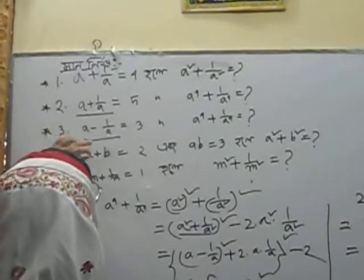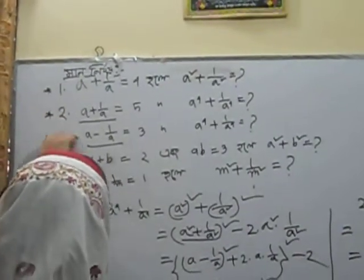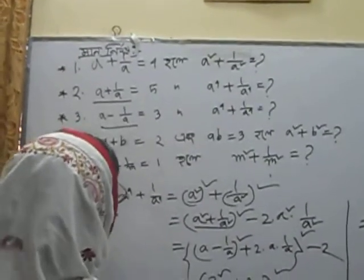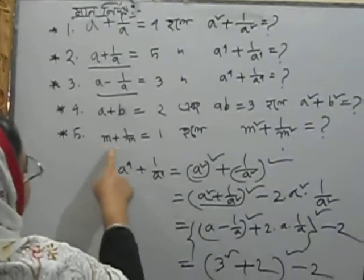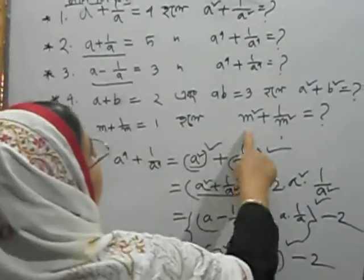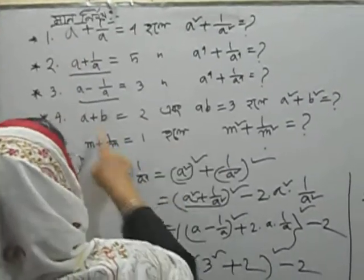Everyone is very, very important. This is how many people are living in this room. It's just 1 plus 1 by 10. If you do this, you will be able to do this. This is how you can do it.